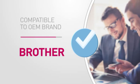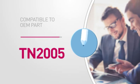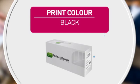Featuring compatibility with the following original brand product and equivalent to the following manufacturer's part number. Also featuring high quality printing for accurate reproduction every time.